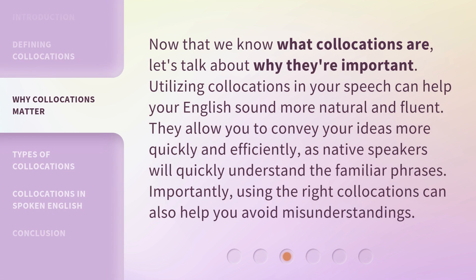Now that we know what collocations are, let's talk about why they're important. Utilizing collocations in your speech can help your English sound more natural and fluent. They allow you to convey your ideas more quickly and efficiently, as native speakers will quickly understand the familiar phrases. Importantly, using the right collocations can also help you avoid misunderstandings.